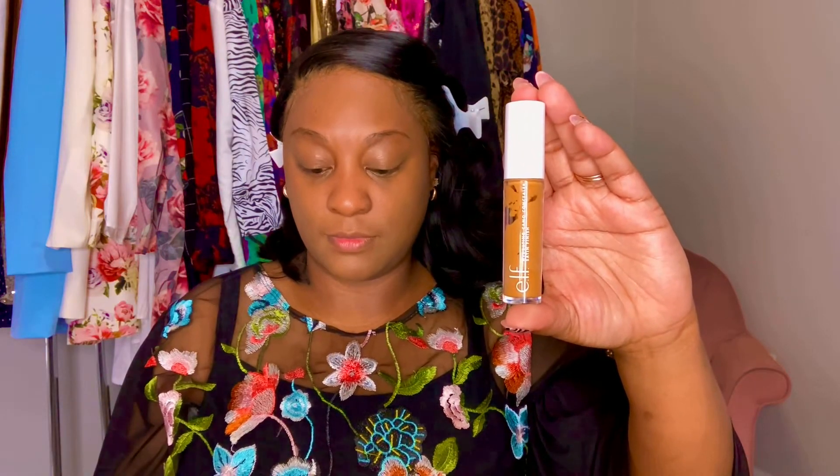I'm using the Revlon ColorStay foundation. This was the very first foundation — the very first drugstore foundation — that I used when I first started wearing makeup at 21 years old. It says it's 24 hours, but I don't know about 24 hours. However, for having a fresh everyday face that just looks put together, this foundation does it all and above. It lasts all day — I've worn it up to about 10 hours, eaten, been out in the humidity. I live in Georgia and yeah, this foundation holds up nicely.